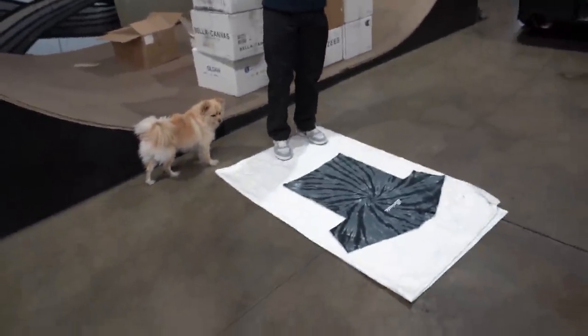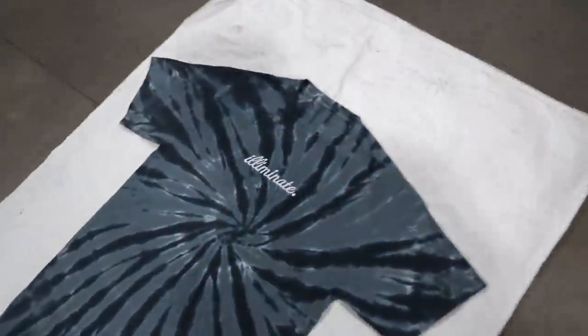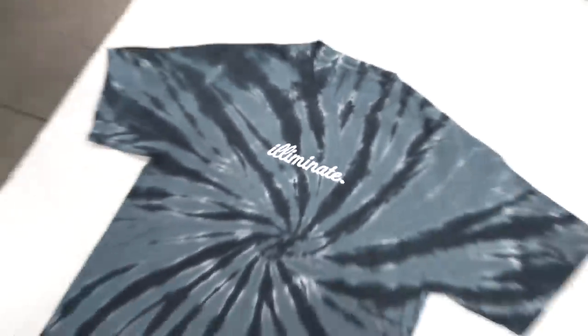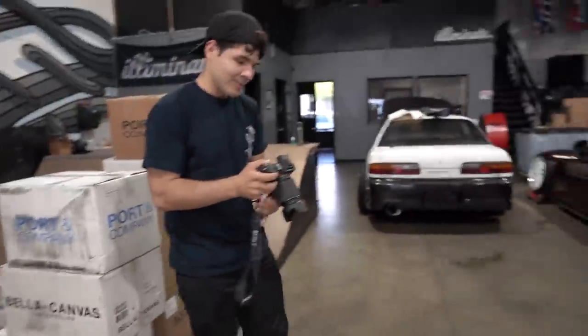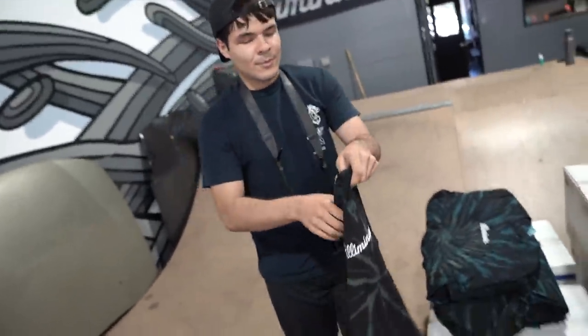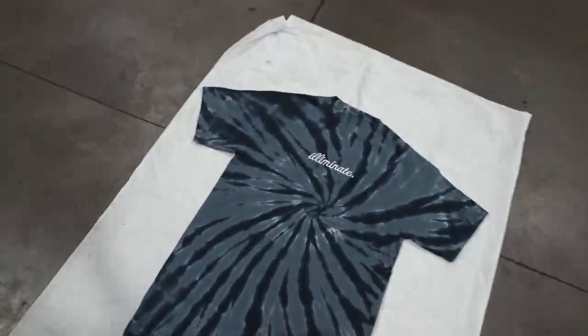Right over here we got Mikey taking pictures for the website. Here's a little sneak on the newest drop. We've got Eliminate tie-dye tees. Mikey, you want to grab the other tee and show them? The giveaway for the S2000 is just about to end and we have to throw these on the website. This is the Galaxy tie-dye, and this one we call the Tsunami tie-dye.